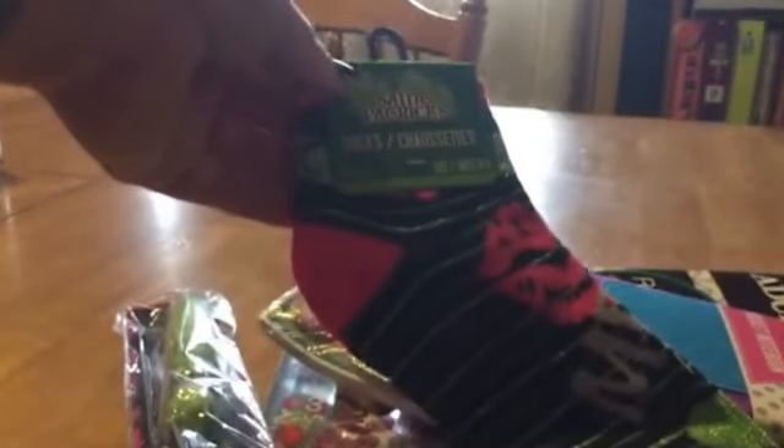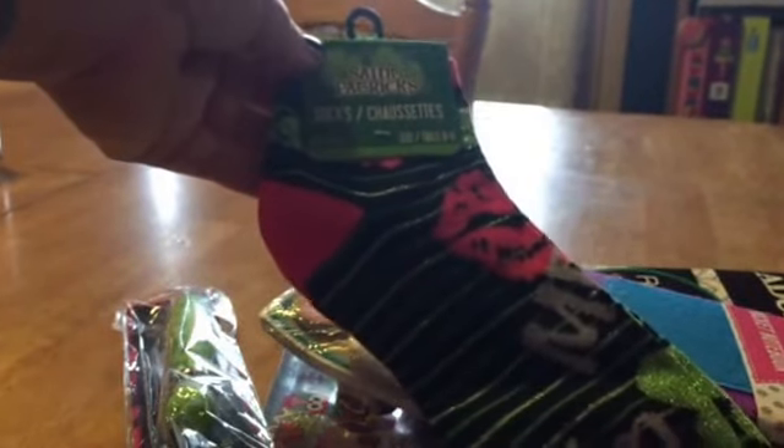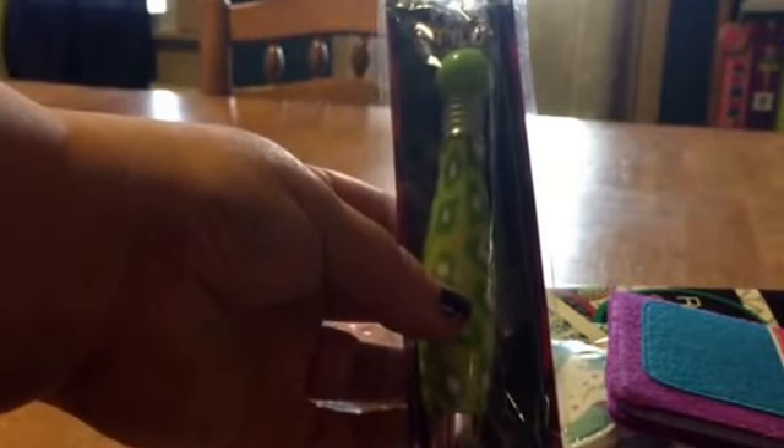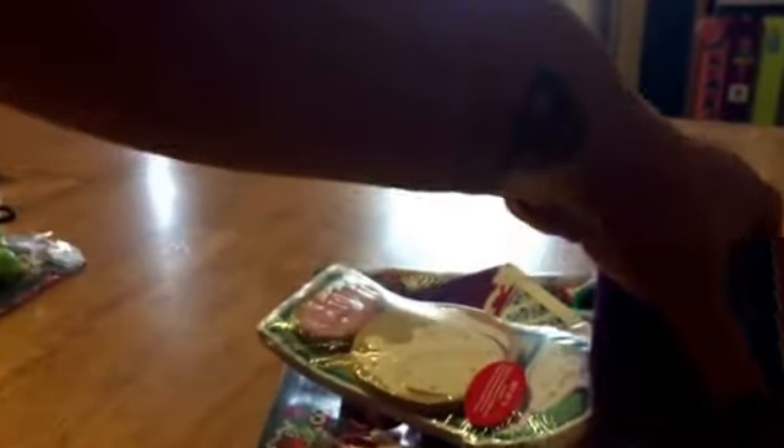And then some St. Patrick's Day socks, which is cool because it says 'Kiss me, I'm Irish' — you gotta wear green on St. Patrick's Day.